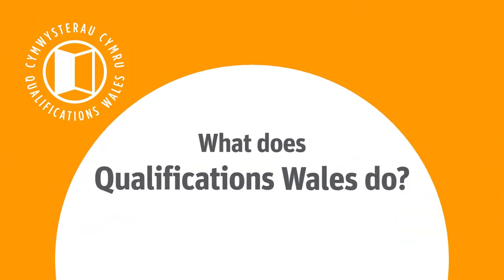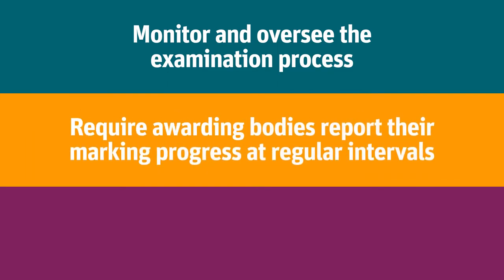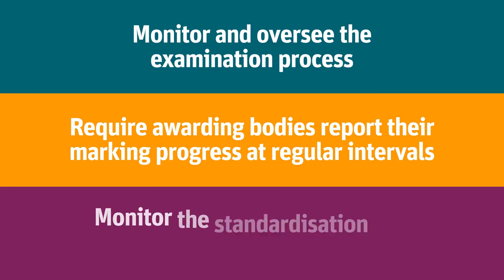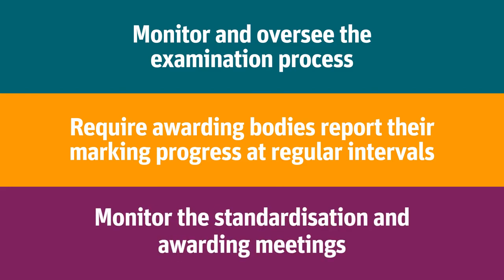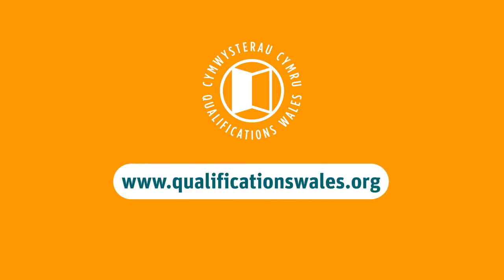What does Qualifications Wales do? At Qualifications Wales, we monitor and oversee the examination process. We require awarding bodies to report on their marking progress at regular intervals, and we monitor the standardisation and awarding meetings. You can find more information on this and a range of other topics on the Qualifications Wales website.